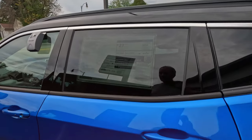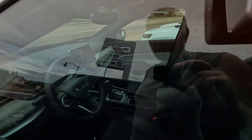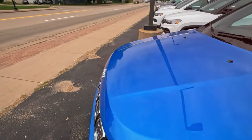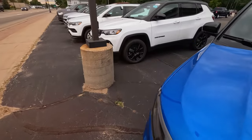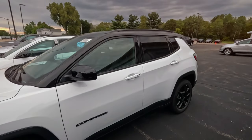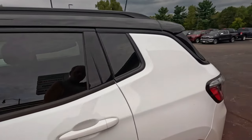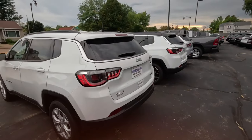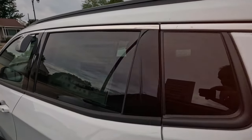A Compass — 36 grand. It seems like this is their value leader. No leather seats. It's one of the more basic options. Cheap compasses — that's what you call a bunch of Jeep Compasses, a flock. What's the price of this? 34. Getting down there.